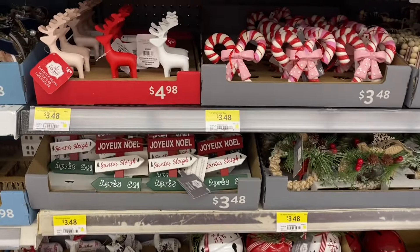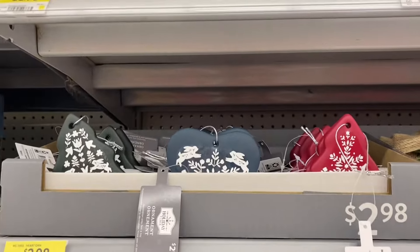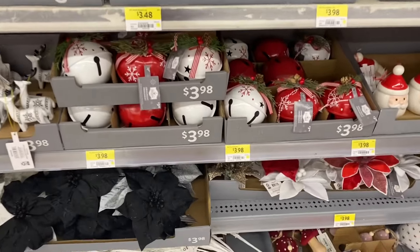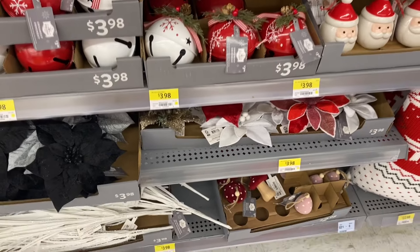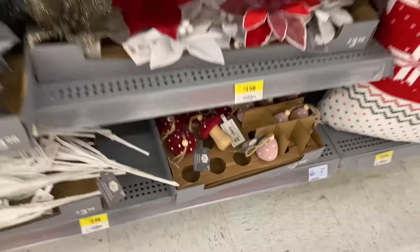Now we're going to look at some of the Winter Chalet ornaments — that's what Walmart's calling it. Some cute ornaments there at $2.98. There's some ones with the bunny. Love the candy canes for $3.48. $3.98 for those ones there. The poinsettia is very pretty. Some more mushrooms, $2.98.